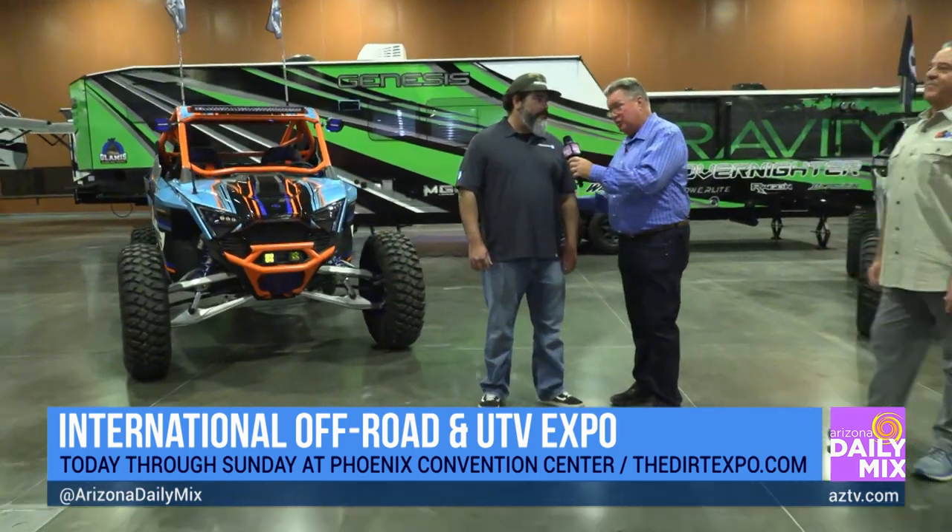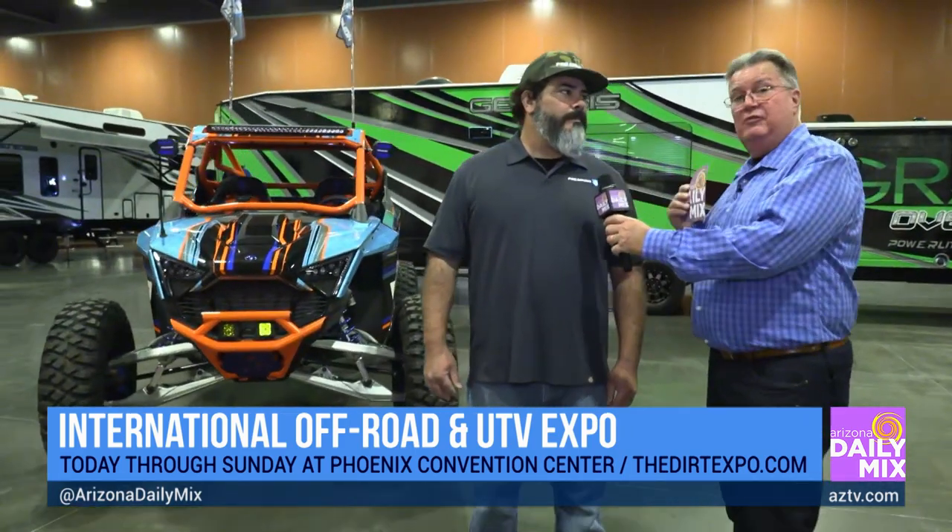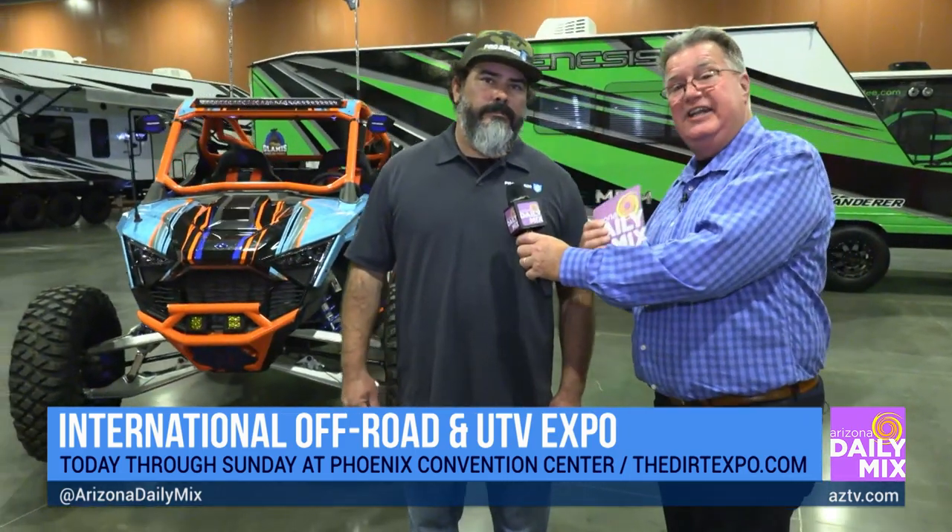So Pete, tell us a little bit about this Polaris, because this is going to be the first time it's been seen in Phoenix right here. We were lucky to get our hands on the new 2022 Polaris Pro-R that they just released. This thing's awesome. It's an all-new chassis, new power plant. This actually is the new four-cylinder motor with 225 horsepower.